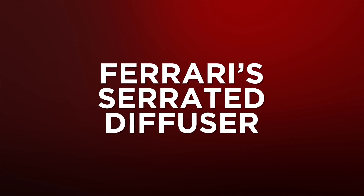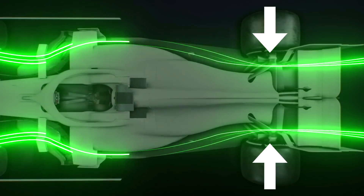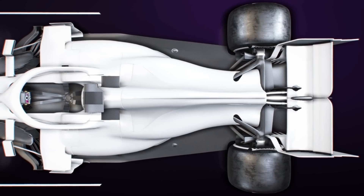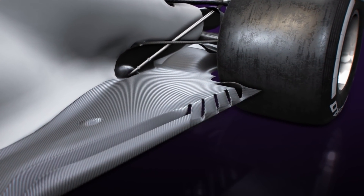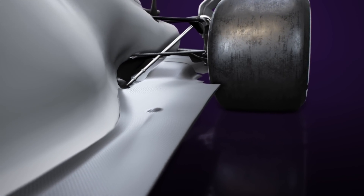Sticking to the rear of the car, let's take a look at Ferrari's serrated diffuser. As mentioned earlier, channelling energised air between the rear tyre and the diffuser will create a barrier to reduce the tyre squirt entering the diffuser space and harming performance due to the turbulence within. With the reliance on floor slots now gone, the teams have had to find ways of making up that performance deficit produced by the increased vulnerability of the diffuser.